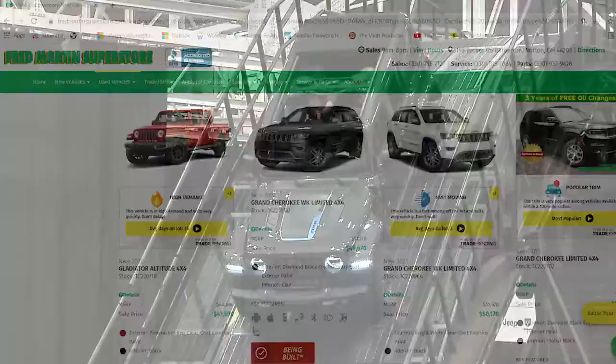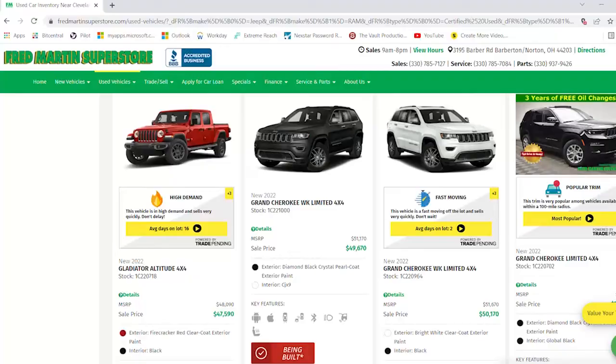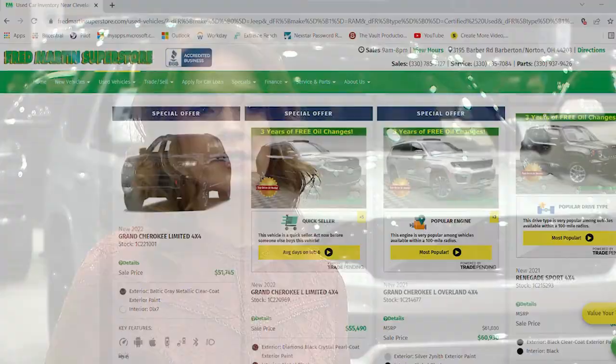Another great thing is if you go on our website now, you can actually order exactly what you want. Come here, see the options you want, get the colors you want, feel the interior, pick it out, go on our website, customize it from start to finish — and typically your vehicle is going to arrive in about eight to ten weeks.